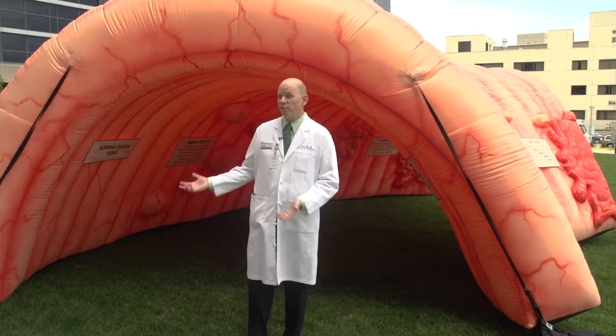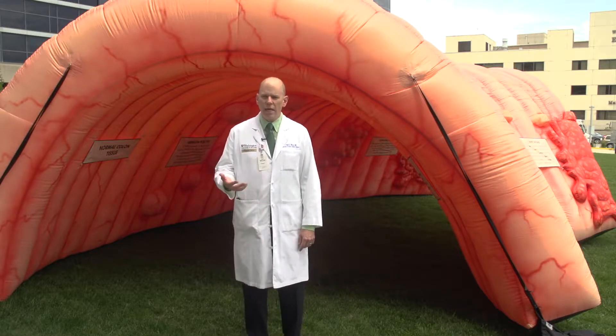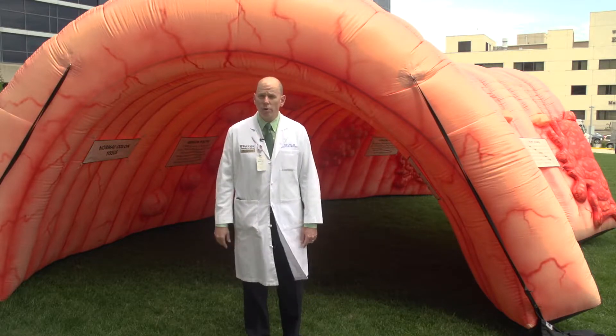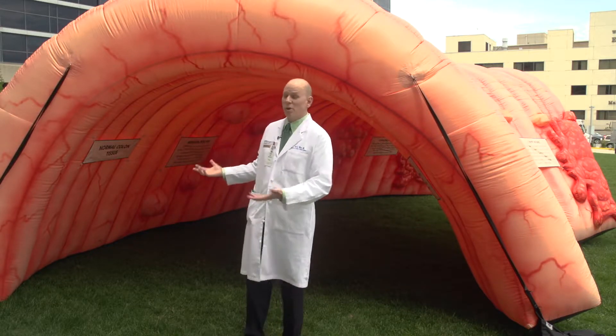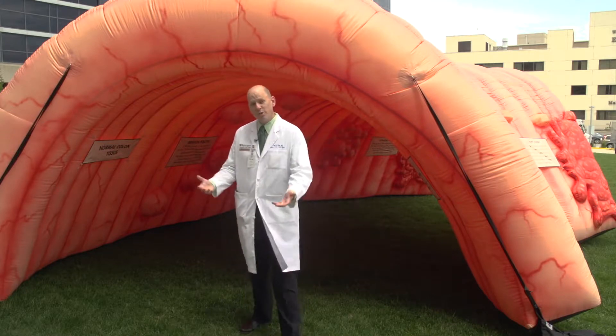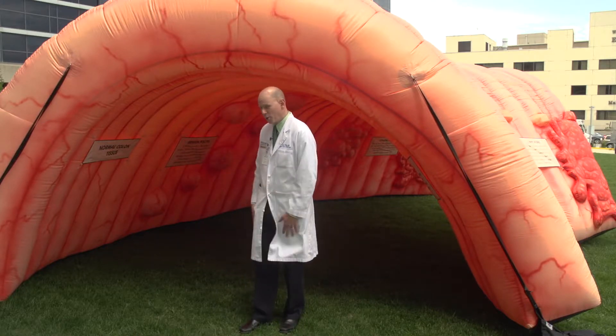We thought this would be a fun way to show you exactly what we mean by screening and why screening is so important related to colorectal cancer. So I'm going to take you on a little tour of a giant human colon. As gross as that may sound, I'm now going to walk into the colon.